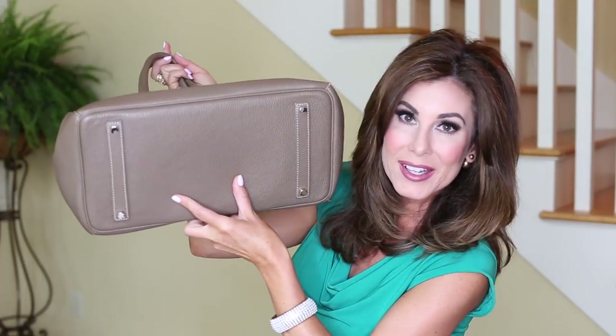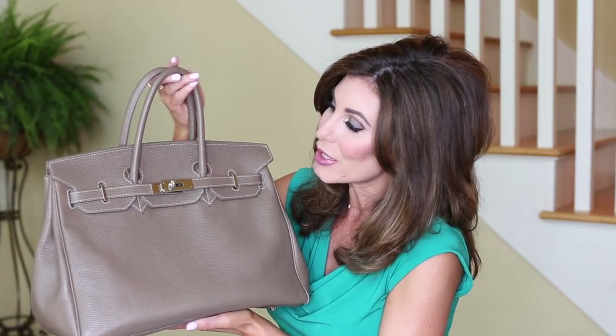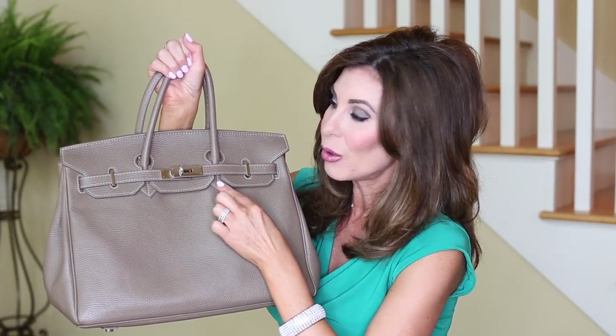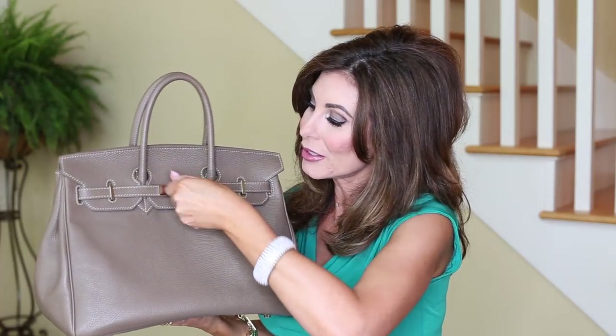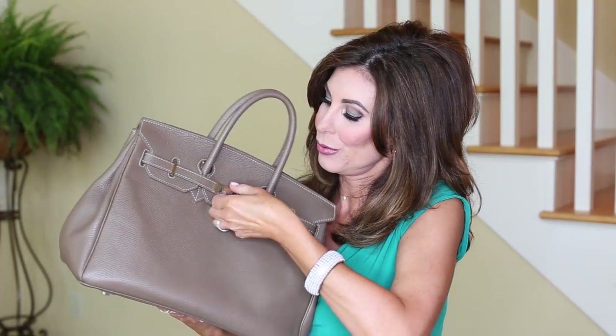Of course, you can see it has nice handles. I love when there are feet on the bottom of a bag - that is going to protect your bag, and that is something that I'm really drawn to. You generally are only going to get that with a more structured bag, but it is something that I do look for in a quality handbag. One of the issues I have with this bag is this is the only way that it closes. So if you were to look at the top of this bag, this part right here does not open at all. So the only way you can get into your bag is by turning this little knob.